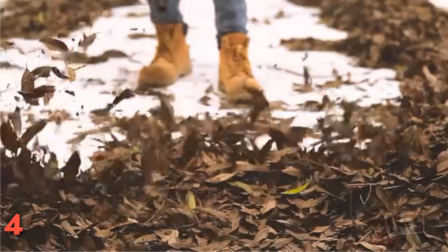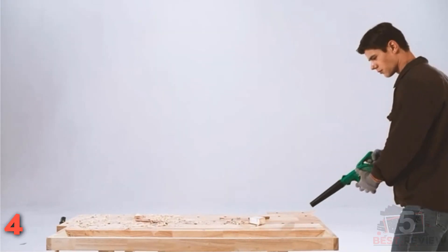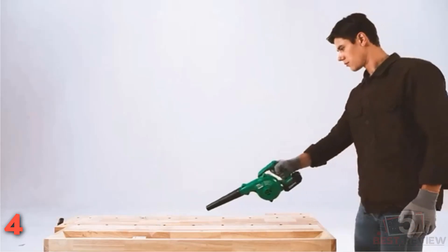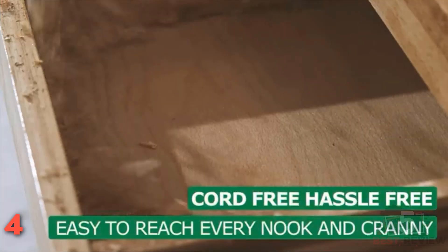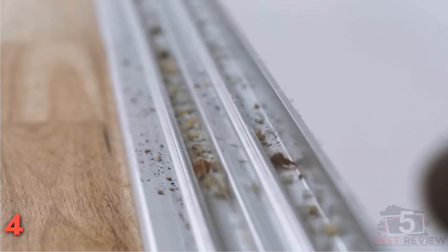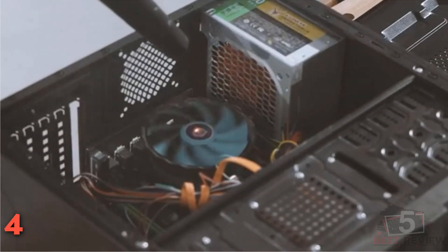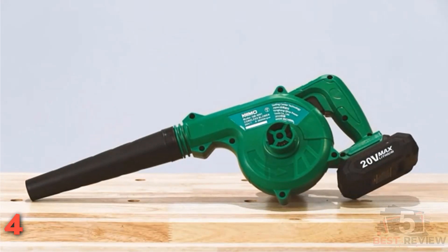The KIMO can blow leaves off your patio, deck, and driveway, and also suck up minor messes in your shop or car. With battery, it weighs less than 4.5 pounds and uses a 20-Volt 4.0 Ah battery to produce plenty of speed, volume, and suction for small jobs. This model runs up to 30 minutes, and its lightweight design makes it a better option for cleaning your car's interior than dragging a bulky canister vacuum into the driveway or garage.